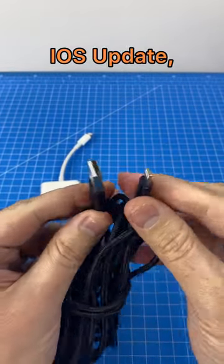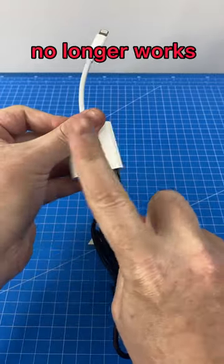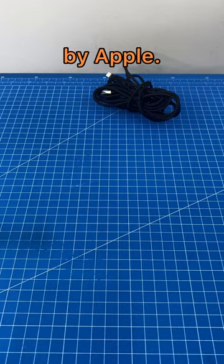After installing the latest iOS update, I noticed my 3m Lightning USB cable no longer works with my Apple adapter. What a dirty trick by Apple.